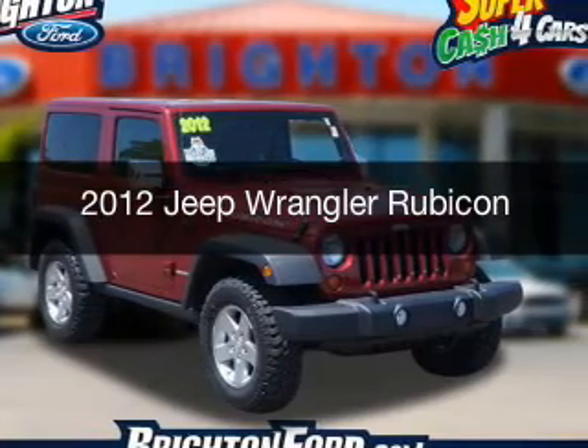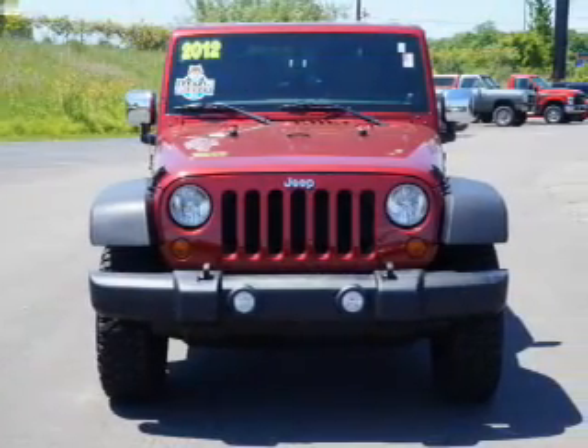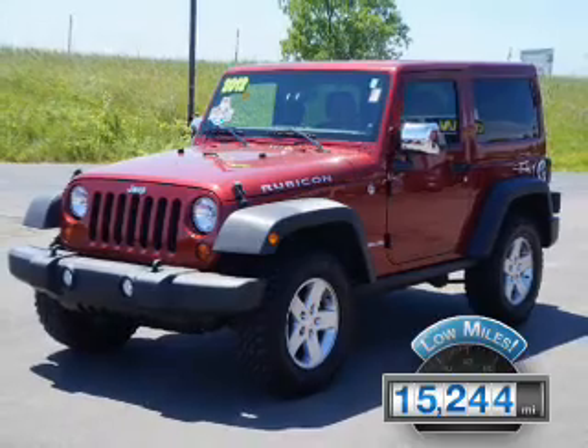This is a used 2012 Jeep Wrangler. It's powered by a four-wheel drive engine and an automatic transmission. With fewer than 20,000 miles, this vehicle has a long road ahead.